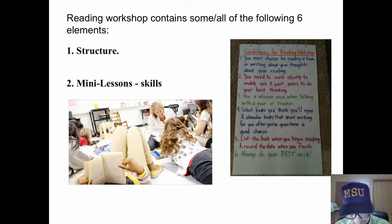The beauty of it is students and teachers in classrooms are not standardized products. So reading workshop looks a little bit different in every classroom depending on the teacher, the students, the grade level, etc.